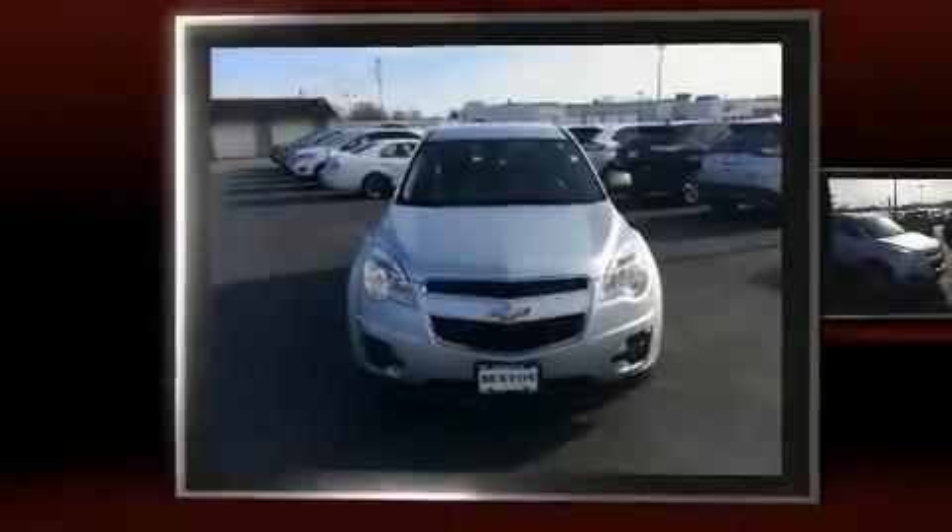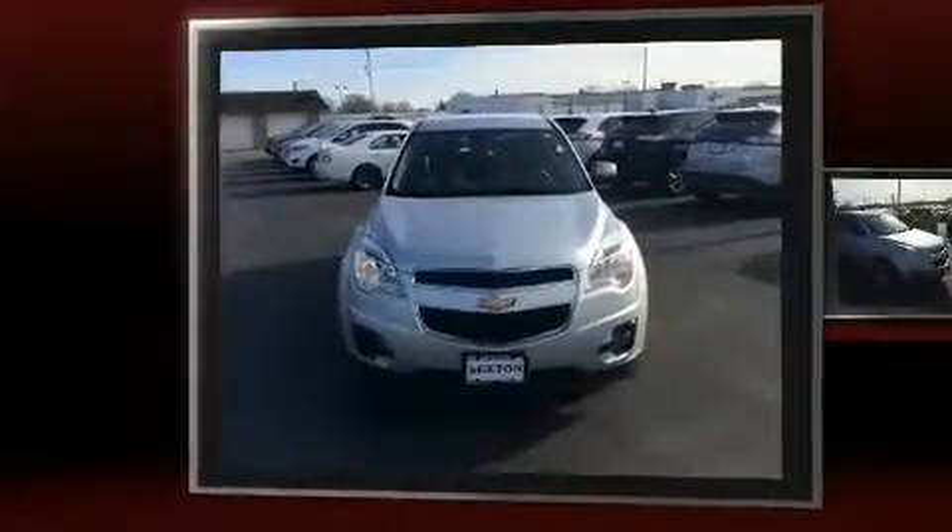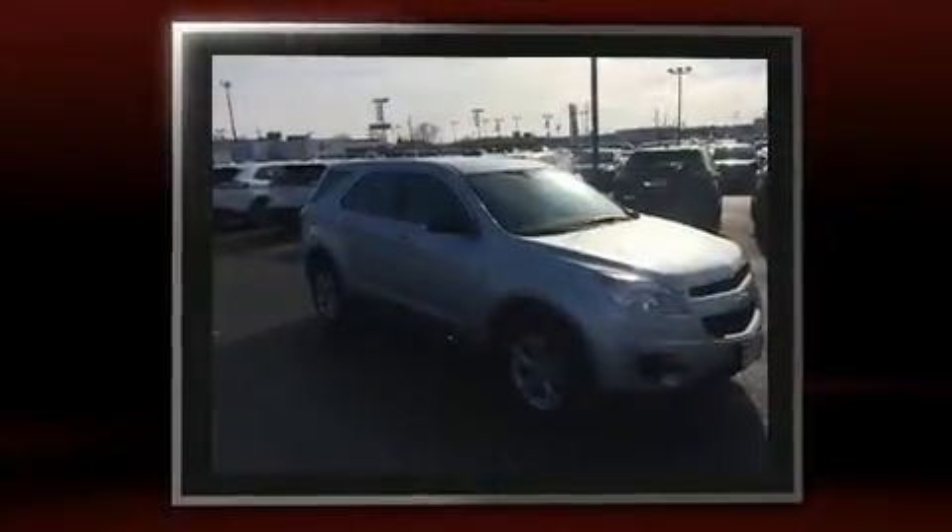Load your family into the 2010 Chevrolet Equinox. It features an automatic transmission, front-wheel drive, and a 2.4-liter four-cylinder engine.